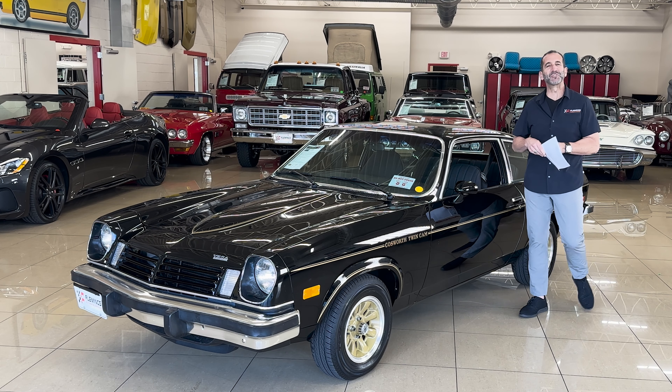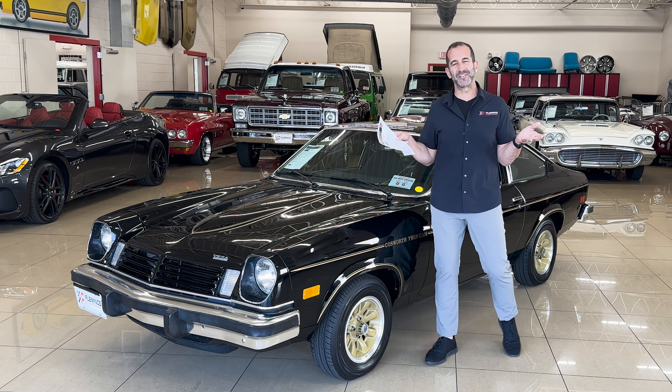Hey everybody, I'm Tony Fleming from Fleming's Ultimate Garage. Thanks for joining me on today's collector car video.